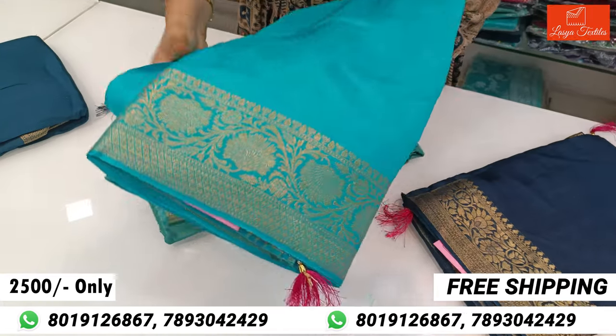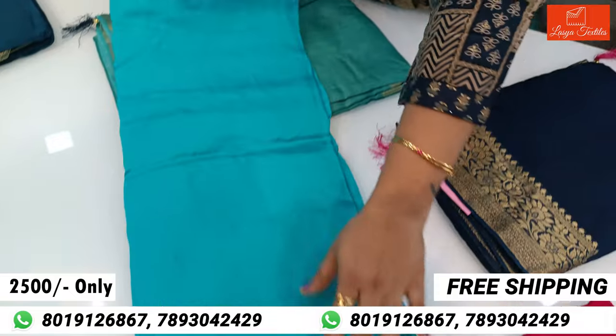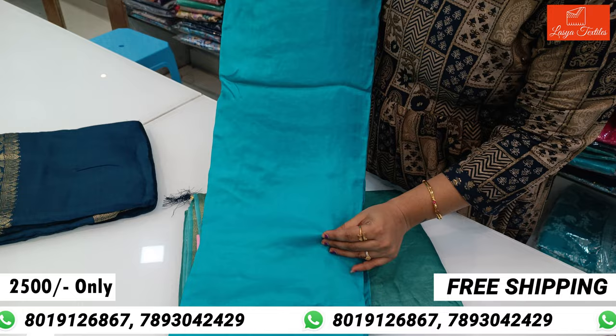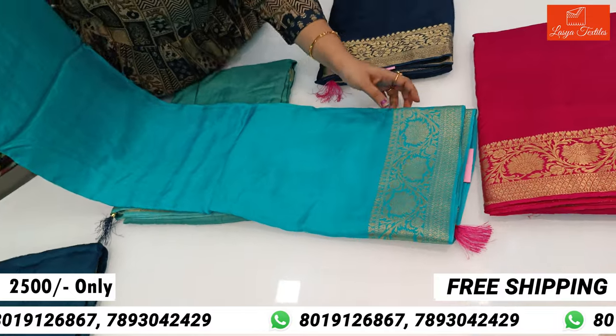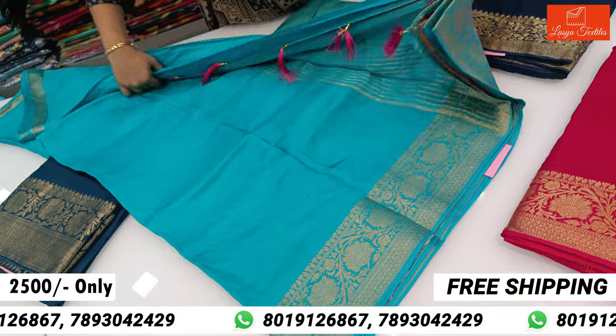It's a very beautiful color — sky blue color. The color is plain, it's a very beautiful color. Border style and border highlight. Open the contrast blouse.